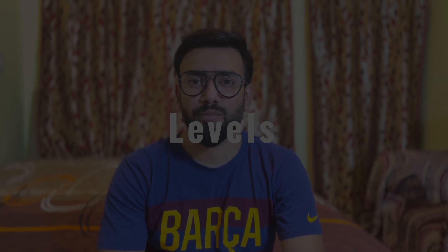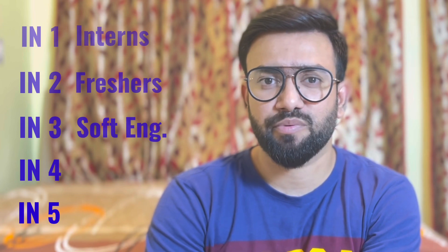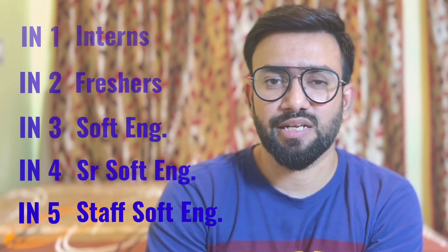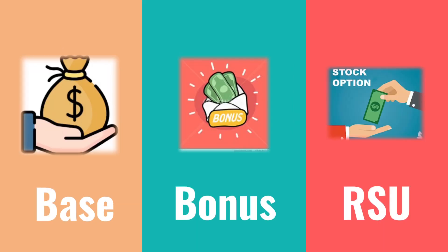What are the different levels at Walmart? Walmart has levels IN1 through IN5. IN1 is for interns, IN2 is for freshers, IN3 is for experienced professionals with roughly 2 to 5 years of experience, IN4 is for senior software developers with 5 or more years, and IN5 is for staff engineers with around 8 or more years. These are rough estimates and may vary. Regarding the salary structure, Walmart has three components: base salary, bonus, and RSU (Restricted Stock Units).